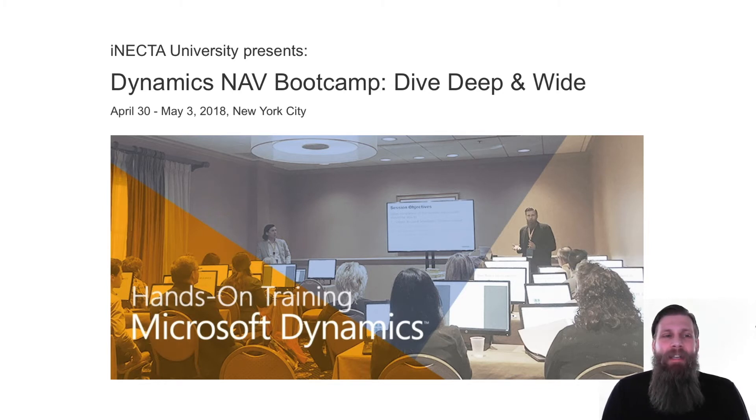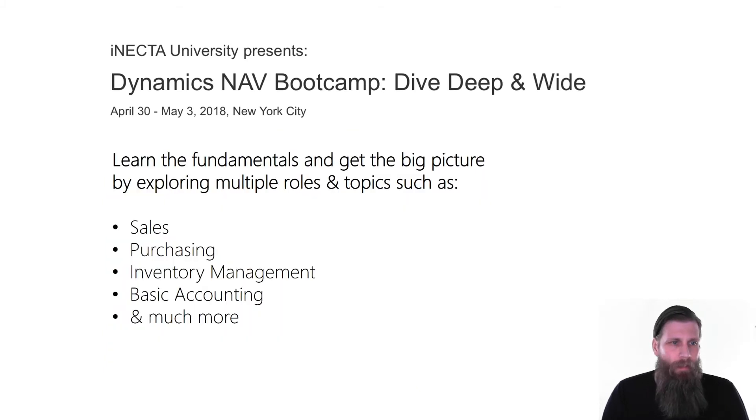It's happening April 30th through May 3rd, and it's in New York City. This is actually a slide from training that we did a while back. We are covering the fundamentals and going through sales and purchasing, inventory management, basic accounting, and stuff like that. So it's intense — you're going to learn a lot. It's going to be great.